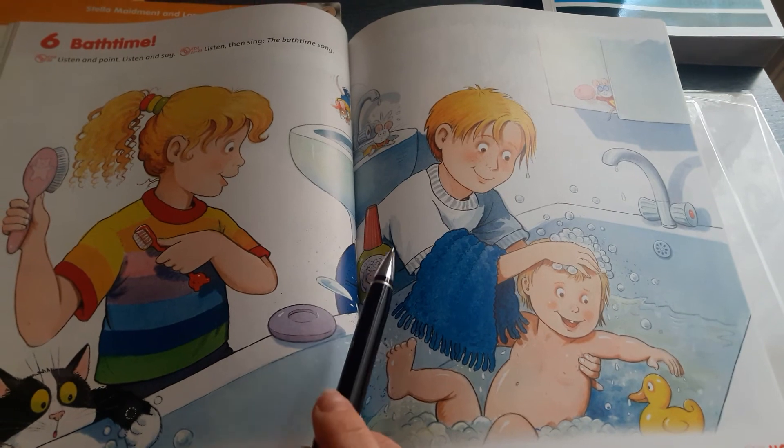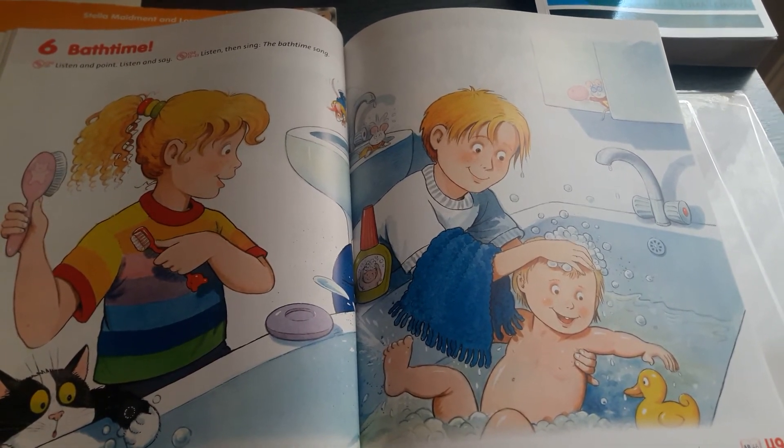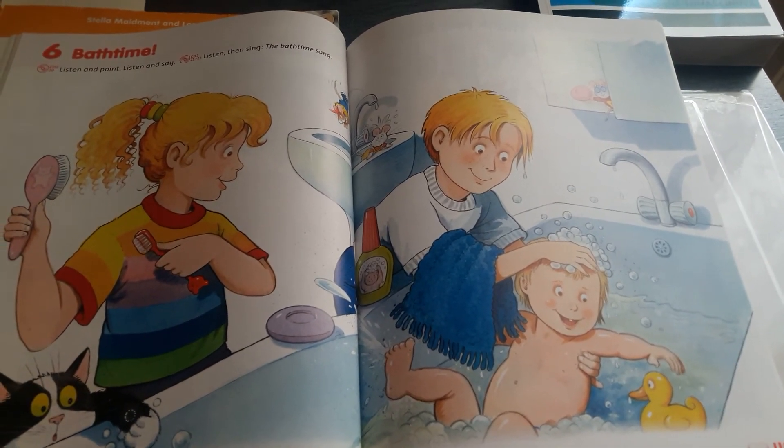Here's your soap and your shampoo, bath time fun, splish splash. Here's your towel, here's your duck, bath time fun, quack quack quack!